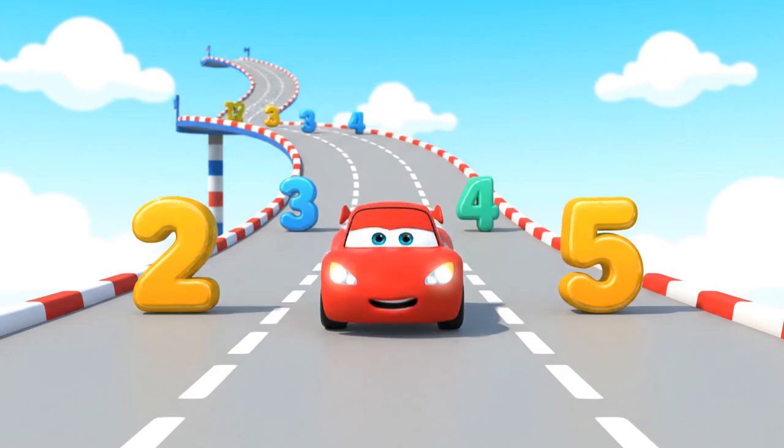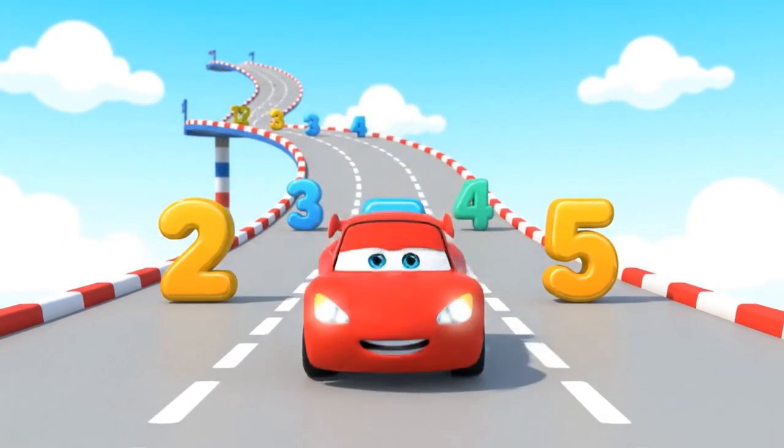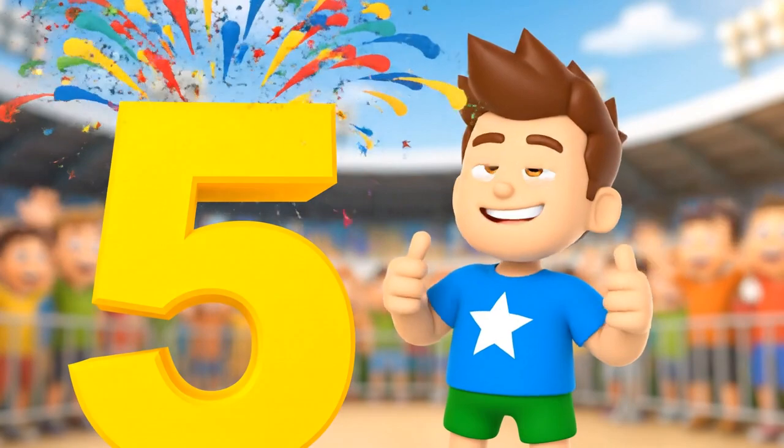Here's the first one. Two plus three — count the jumps with me. That's right! We landed on five! Great job!